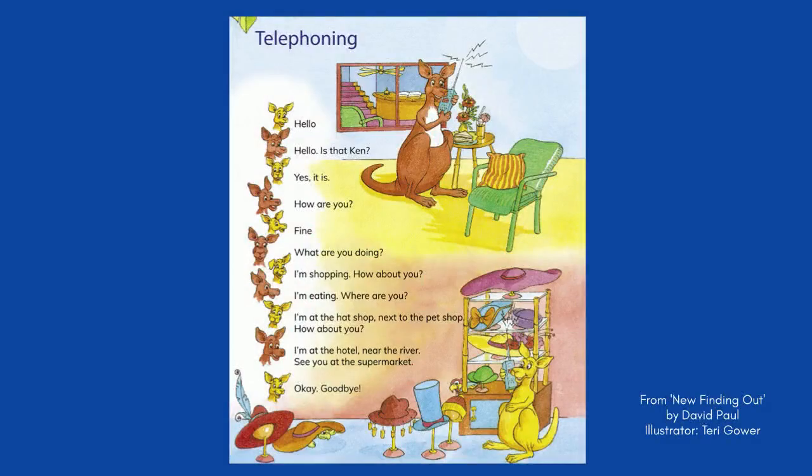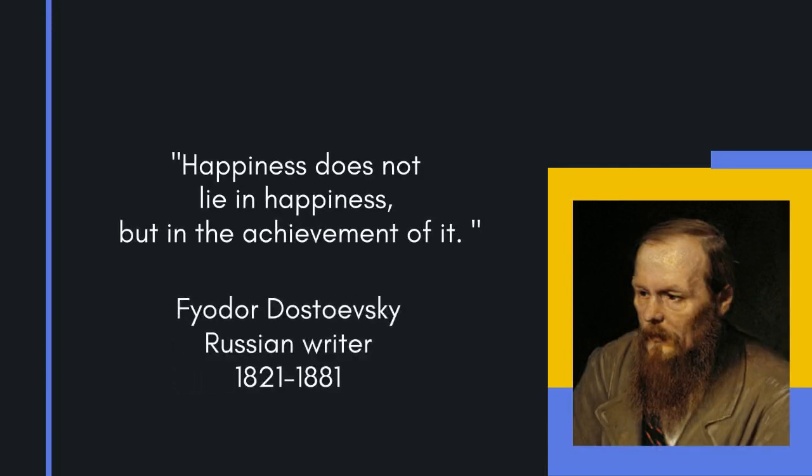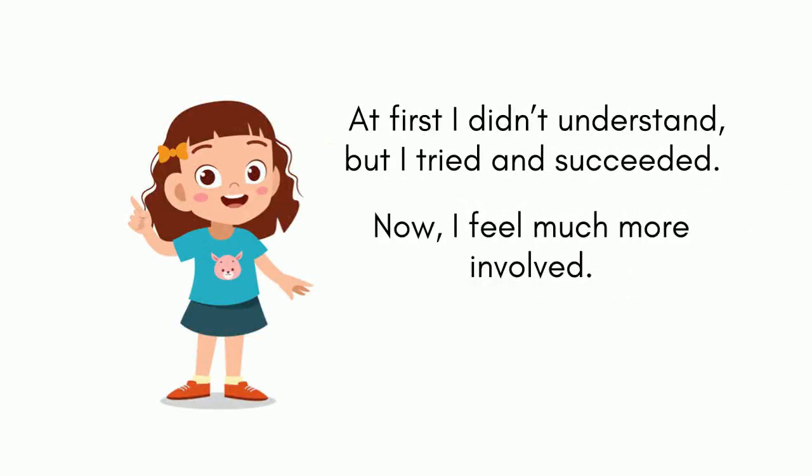Dialogues can also be built around whatever the children are ready to read. These kinds of dialogues can be used in many communication activities, but one thing that is relevant is using the dialogue as a reading activity. One way of approaching the dialogue is for the children to first read it, decode it, and guess words that they don't know, and then do a communication activity with it. Reading the dialogue first, trying to puzzle it out, and maybe struggling with it a bit, and possibly getting some help from the teacher's hints, but finally succeeding by decoding it, can give the children a sense of ownership. At first, they didn't understand, but they tried and they succeeded. The feeling of ownership they get from this is likely to carry over to the communication activities and make them feel more involved.